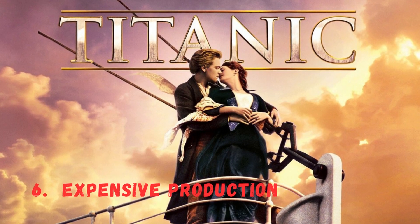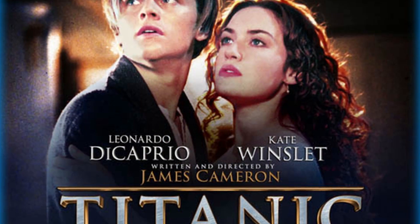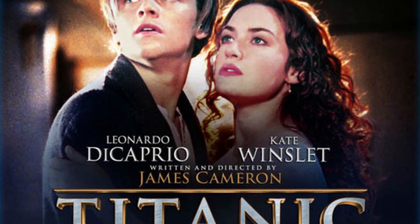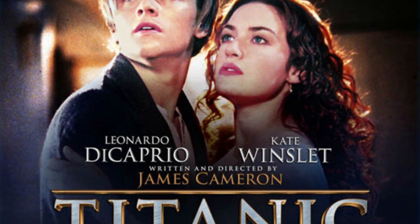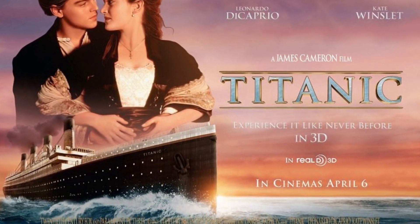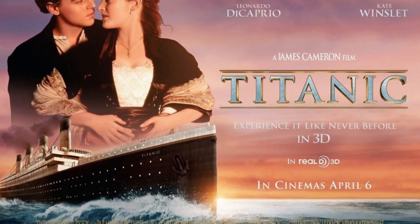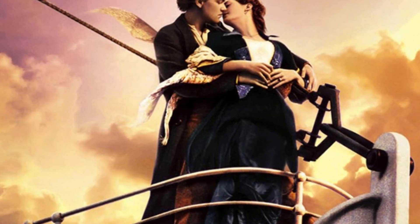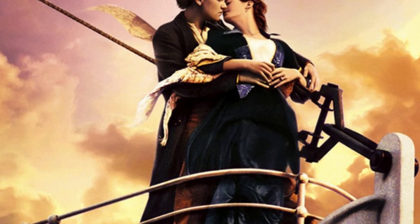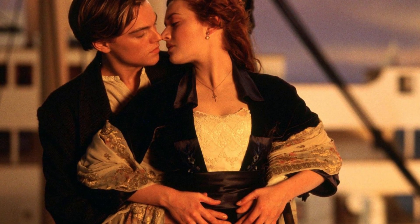Number 6: An Expensive Production. Titanic's production costs were infamous during its time. With the film's budget skyrocketing to over $200 million, it was considered the most expensive movie ever made at that time. Many speculated it would be a financial disaster, but as we all know, it became a massive box office success, grossing over $2.2 billion worldwide.